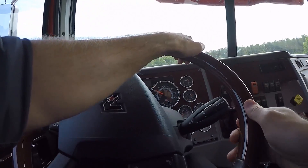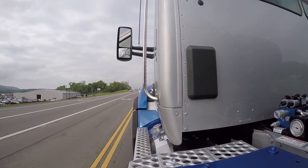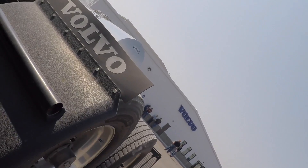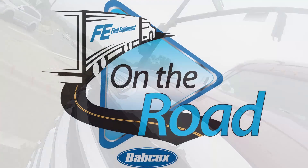I'm Jason Morgan, and this is Alex Chrissy. We travel the globe to get our hands on the latest truck equipment and talk to the industry's best and brightest. This is Fleet Equipment's on the Road.